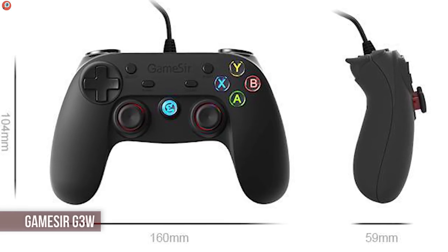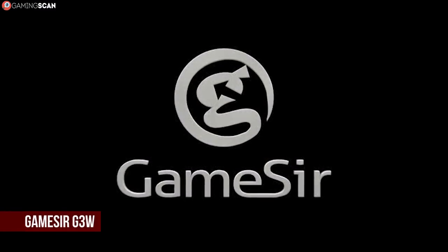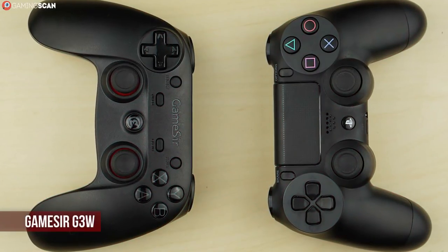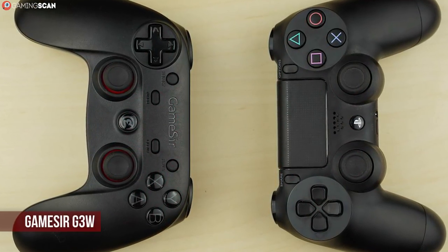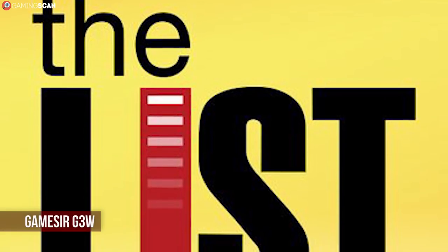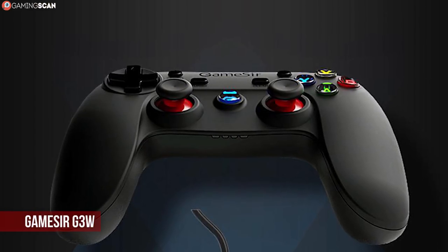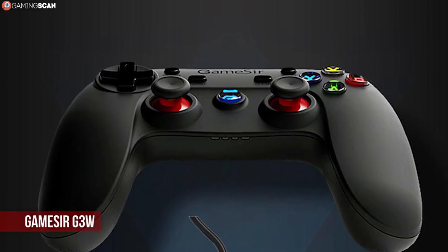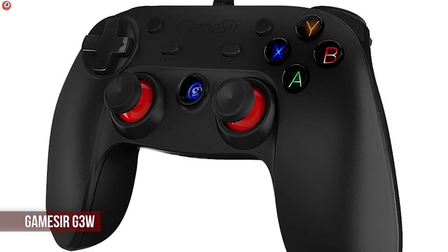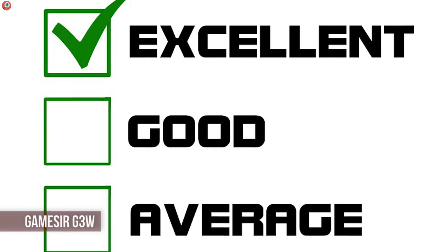You probably weren't expecting the Gamesir G3W to make this list, probably because you've never heard of it. The Gamesir brand isn't nearly as recognizable as Sony, Microsoft, or Valve, but they're a company that focuses specifically on gaming controllers. While the G3W may look a lot like the DualShock 4, you can rest assured this isn't some shameless poor-quality ripoff. It's not the best entry on the list, but if you're looking for a reliable budget solution, you won't find a better controller in this price range. What sets it apart from many other budget models is that it includes features not normally seen at this price, like dual vibration motors — they're not as precise as those in premium controllers, but more than excellent considering the price range.